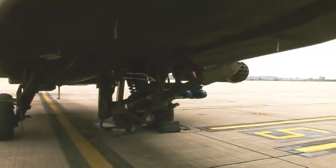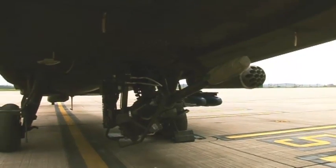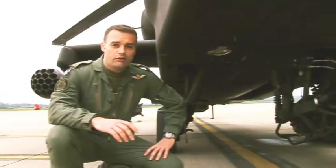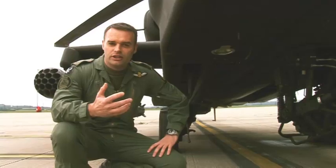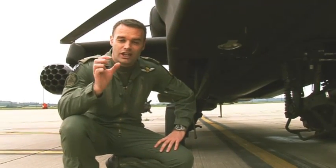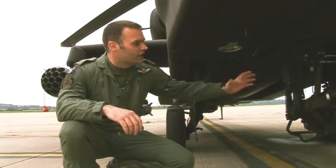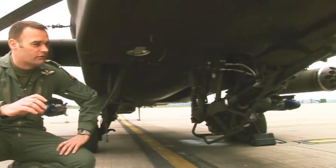Looking at the belly of the aircraft we see the gun — this is a 30mm cannon. The cannon itself would carry about 1,100 rounds on board of 30mm. It can be two different types of munition: either point detonating high explosives or indeed a dual purpose. The dual purpose round at the front has a shaped charge capable of penetrating a certain extent of armour. The gun itself is extremely accurate, firing around 625 rounds per minute.